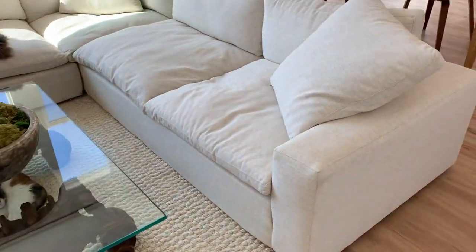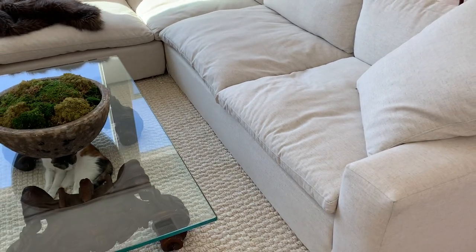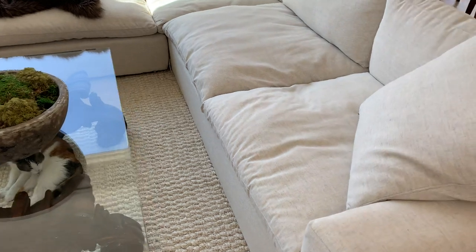Again, it's 80% polyester and 20% linen. So we don't have to worry about any durability issues. Polyester, like I mentioned, is a super common thing for new furniture these days.